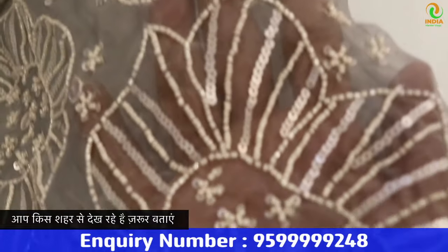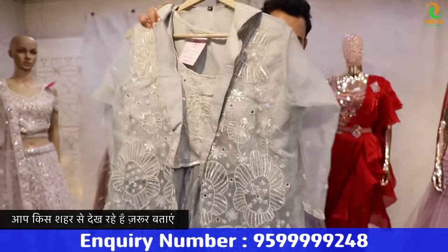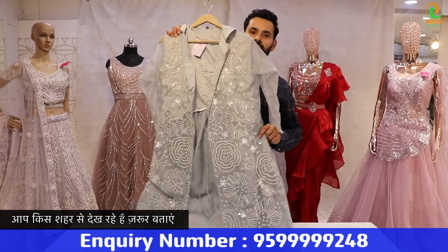This dress is different — it's a tissue fabric, an organza. And this will work on 120 inches. Look — it will work on the sleeves. It's a very different concept.